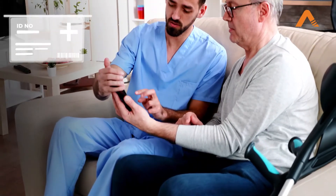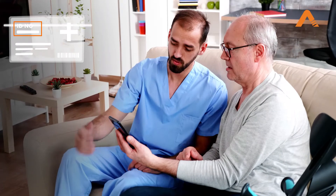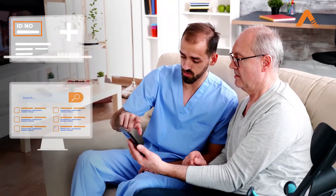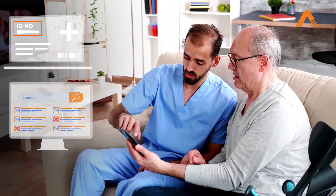Our intelligent document processing solution, DocEdge, can read information from the scanned copy of a patient's insurance card to check eligibility automatically from the insurance portal.